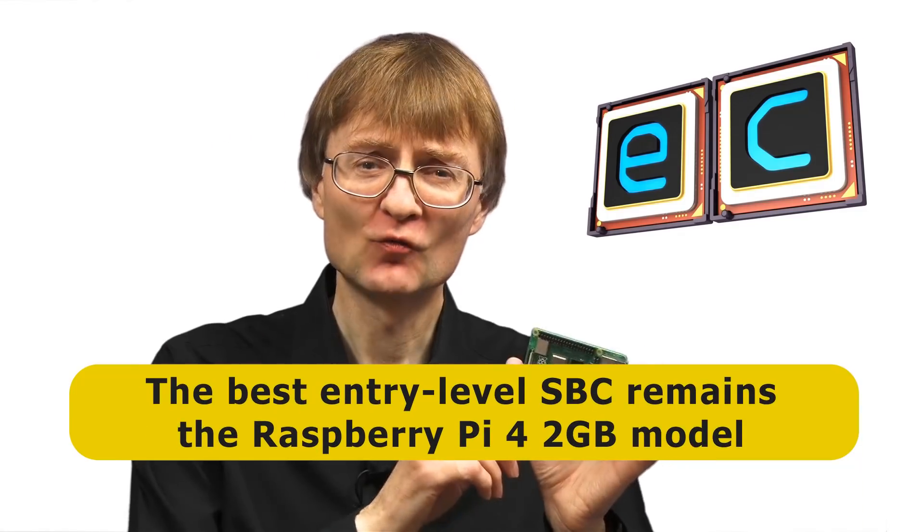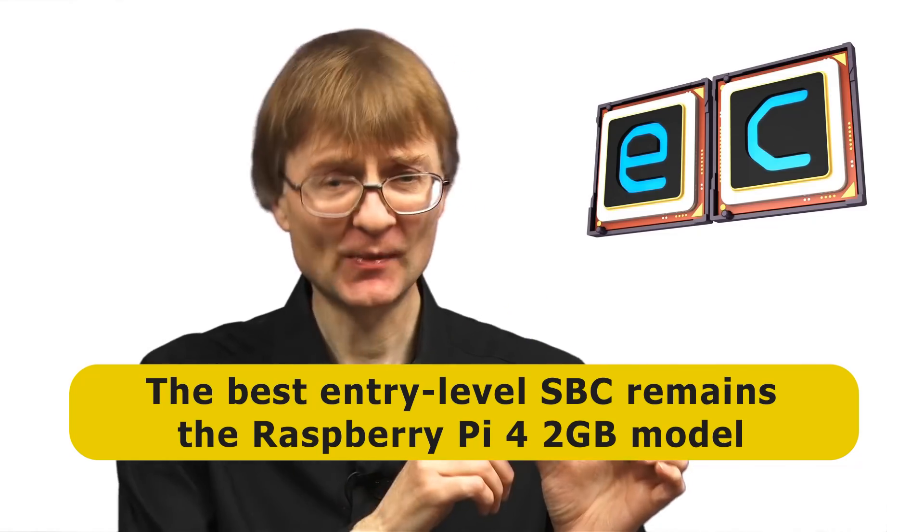So there we are — my top 5 SBCs of the past 12 months, plus some information on exciting hardware coming soon. Finally, I'll answer the question of what's the best SBC to buy if you want to get into single board computing. Probably the best board to consider is the 2GB Raspberry Pi 4, which has exactly the same specification as the 8GB model on this list but with 2GB of memory and at a considerably cheaper $35 — an amazingly good value board to start with.